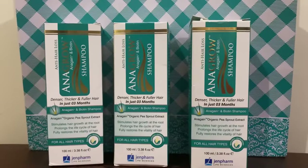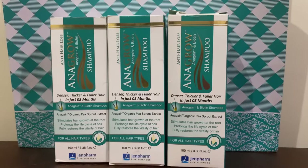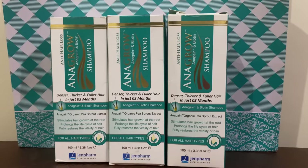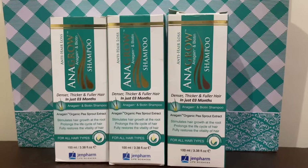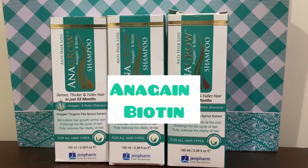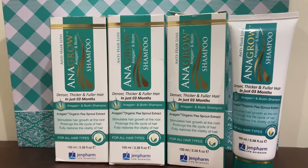Assalamualaikum everyone, welcome back to my channel. Today I'm going to talk about this Jenpharm Anagrow Shampoo. This particular shampoo is meant for reducing hair fall and promoting hair growth. As you can see, I have used three bottles of this shampoo — each bottle is 100ml and its price is $9.98. Its main ingredients are anagen and biotin, which stimulate hair follicles to promote hair growth.